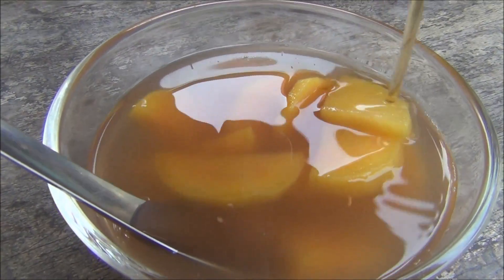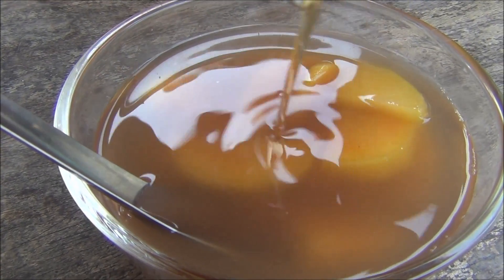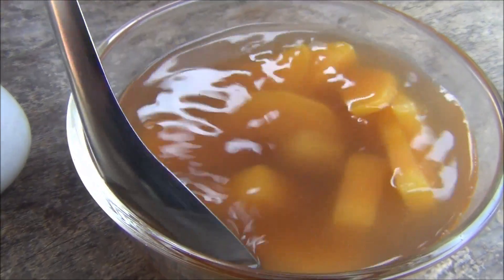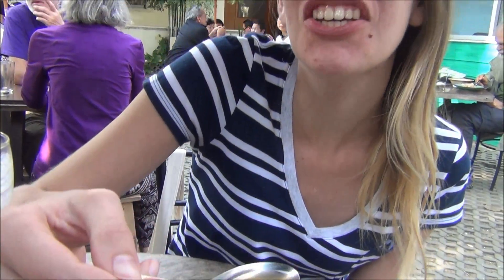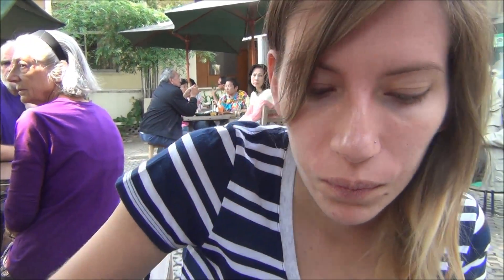And that would be our dessert. So this was listed as sweet potato tea with honey on the menu. I was expecting a teacup but apparently it is a dessert. Tastes like ginger — that is ginger tea. That is not sweet potato.